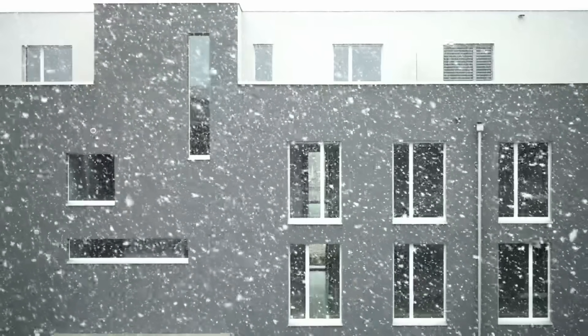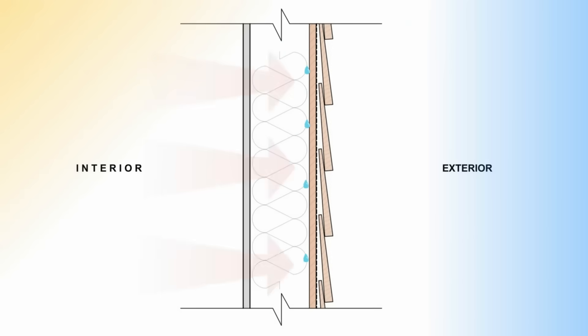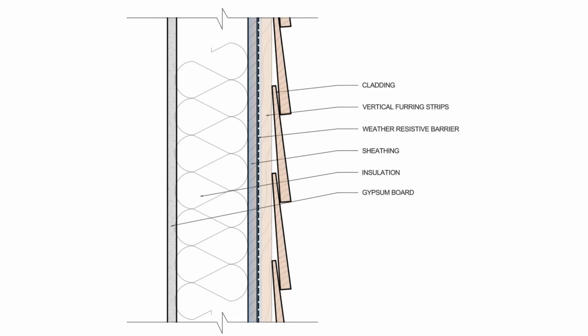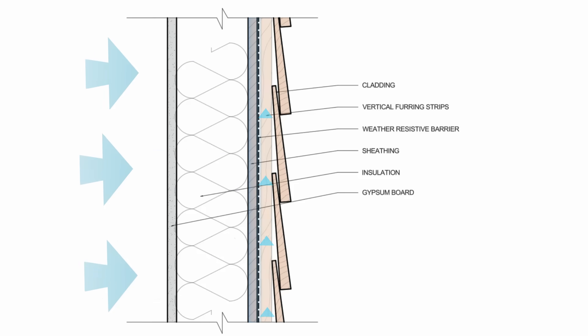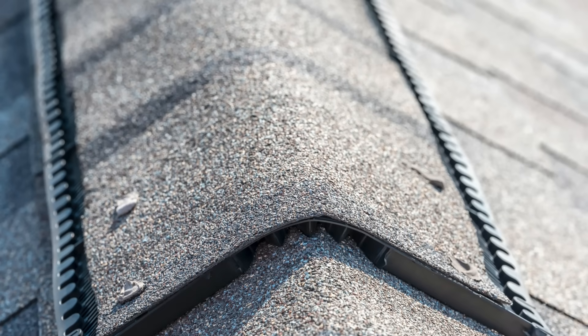This ventilated gap can also help to reduce the effects of interstitial condensation. If it's cold outside and we don't have any exterior insulation, warm moisture-laden air generated from the interior has the potential to condense on the backside of the sheathing. However, if that condensation can dry out to the exterior into the ventilated gap, we can prevent deterioration, provided that the rate of drying exceeds the rate of wetting. This is sort of the same concept as a vented attic.